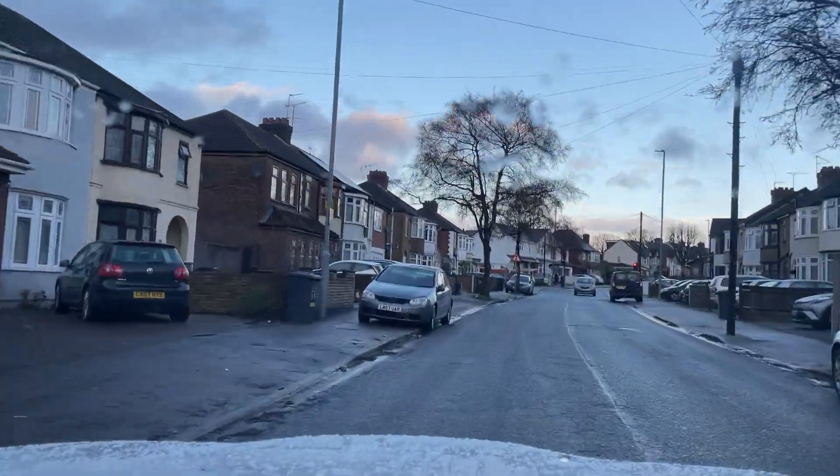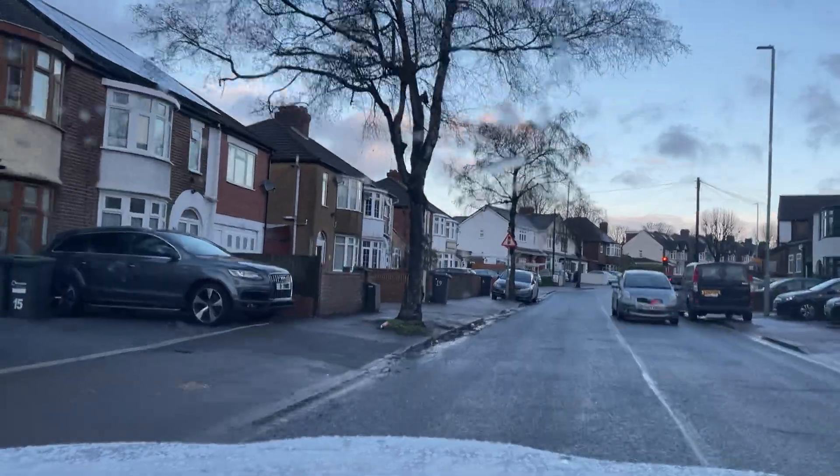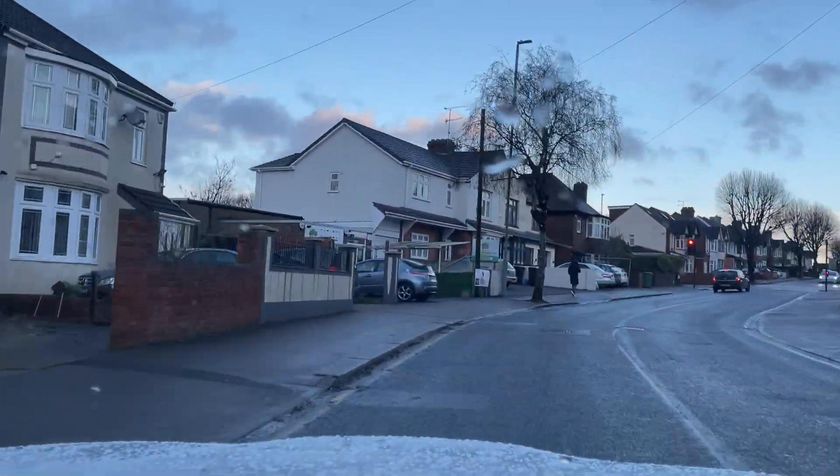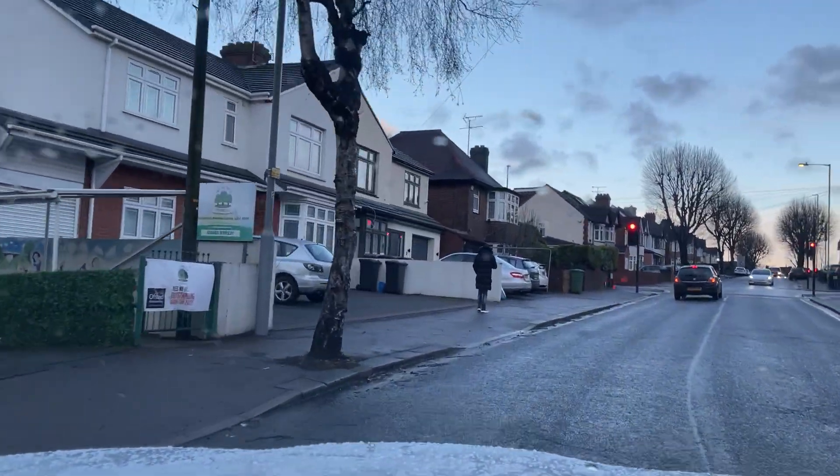Welcome to CarFirm. Today we are doing a virtual test drive on our BMW 118i Sport. We'll be going through the specifications of this vehicle and how it may be the right vehicle for you.